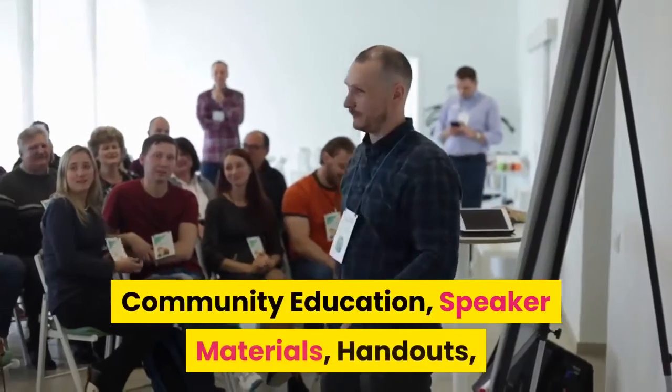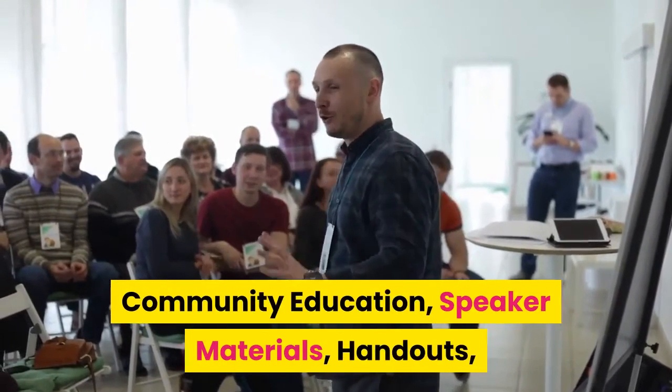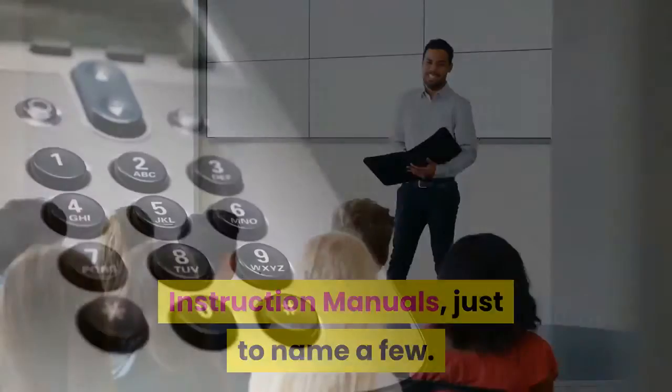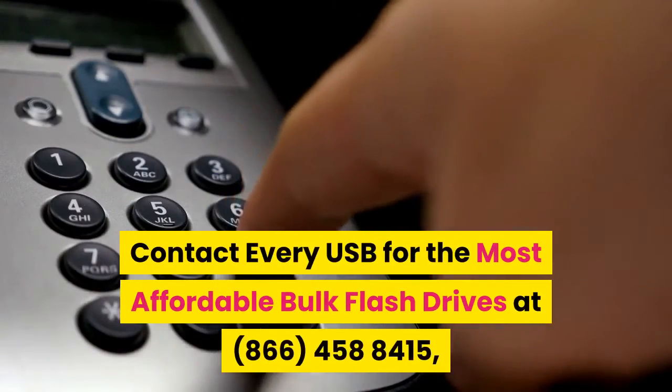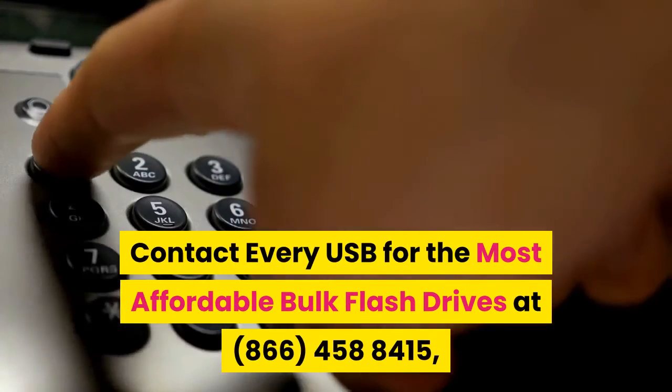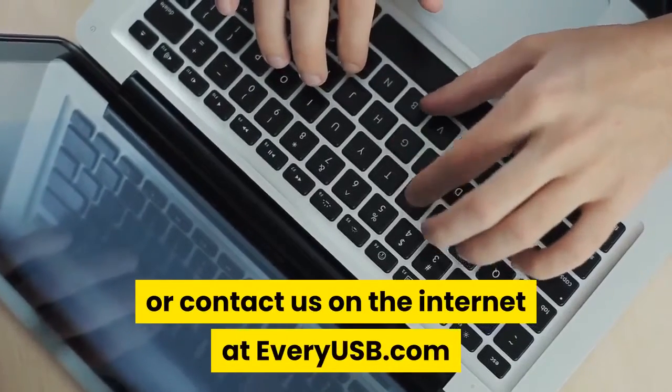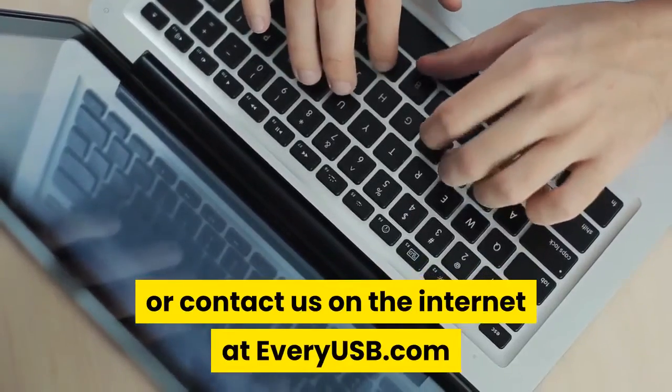Community education, speaker materials, handouts, instruction manuals — just to name a few. Contact Every USB for the most affordable bulk flash drives at 866-458-8415, or visit us on the internet at everyusb.com.